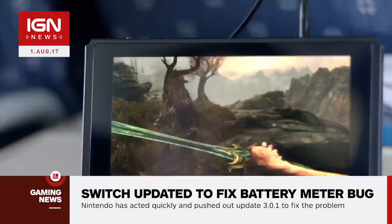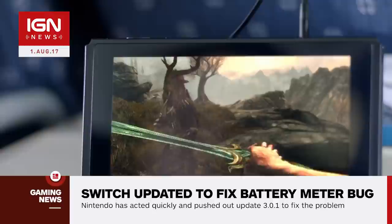According to Nintendo's support page, you may have to follow a strict set of instructions to completely rid yourself of the bug, which includes switching off specific settings and letting the battery fully charge and fully deplete several times. It's a complicated set of steps that might make your Switch unplayable for most of the day.